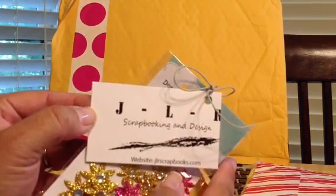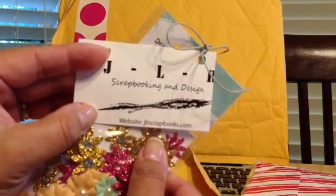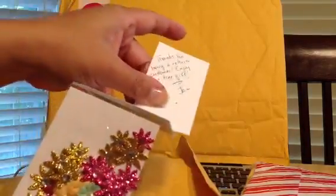So the first thing: I placed an order with Jan. She's PokeFan2001 and she has her own store, JLR Scrapbooking — that's the website. Super fast shipping; I got it today and I placed the order last week. And this is the free gift — she said thanks for being a repeat customer.